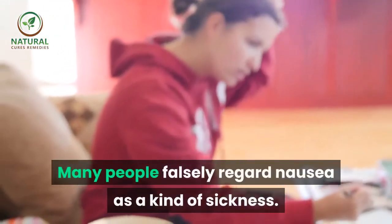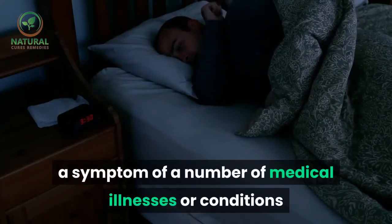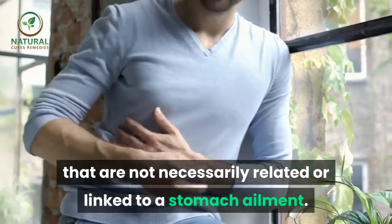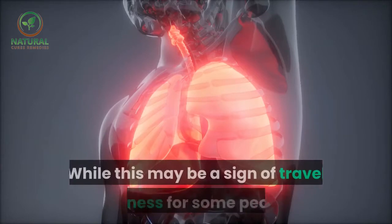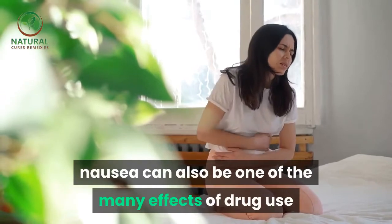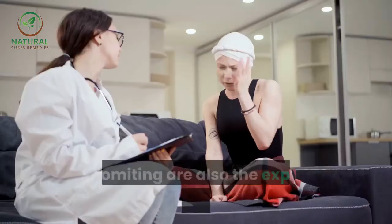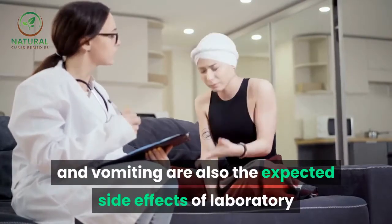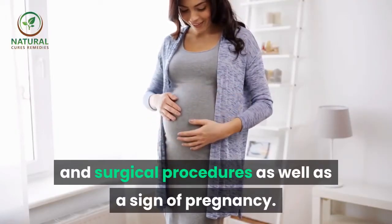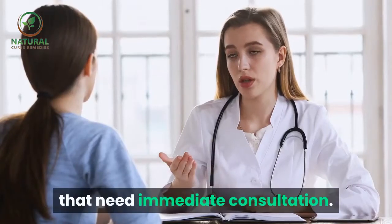Many people falsely regard nausea as a kind of sickness. It is, rather, a symptom of a number of medical illnesses or conditions that are not necessarily related or linked to a stomach ailment. While this may be a sign of travel sickness for some people, nausea can also be one of the many effects of drug use and too much consumption of sugary food. In addition, nausea and vomiting are also the expected side effects of laboratory and surgical procedures, as well as a sign of pregnancy. Indeed, nausea may indicate serious body conditions that need immediate consultation.